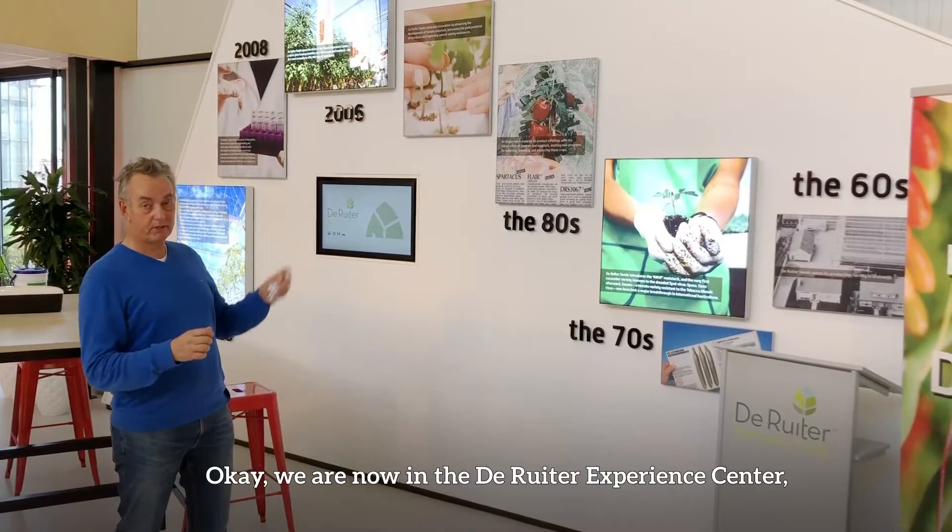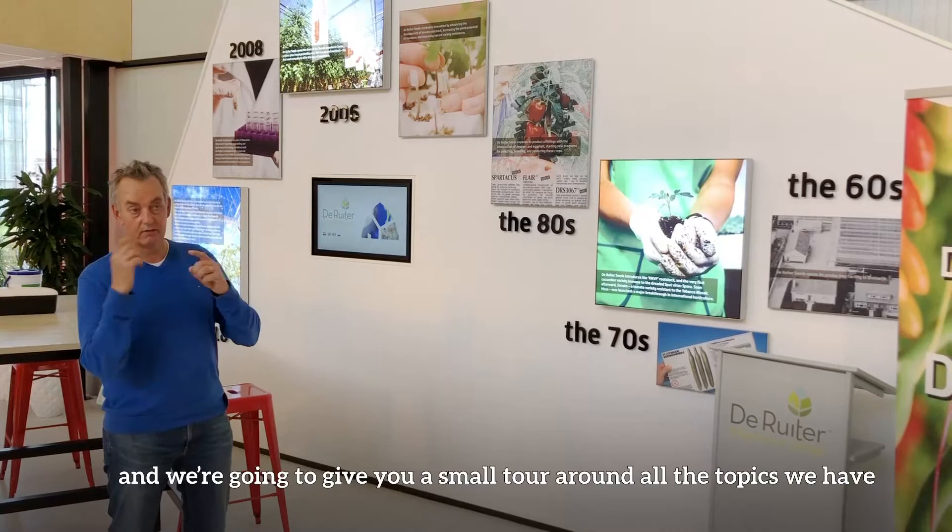We are now in the De Reuter Experience Center. I'm the manager here and we're going to give you a small tour around all the topics we have. For example, here we have the history wall.